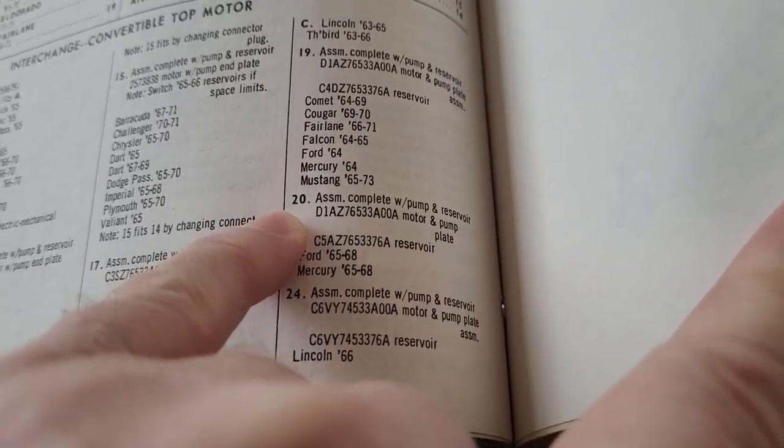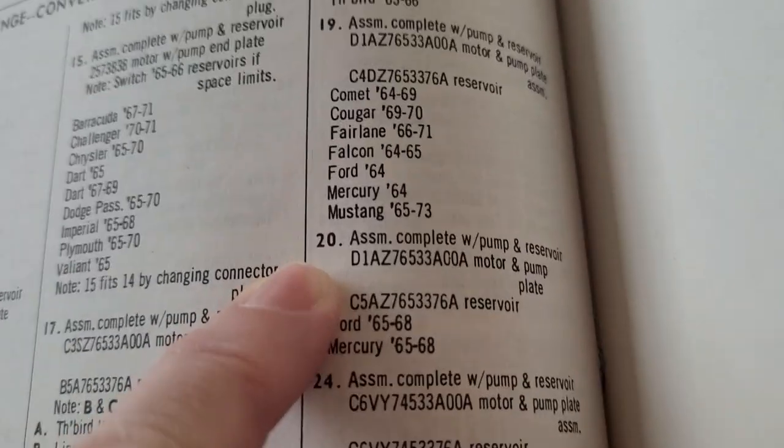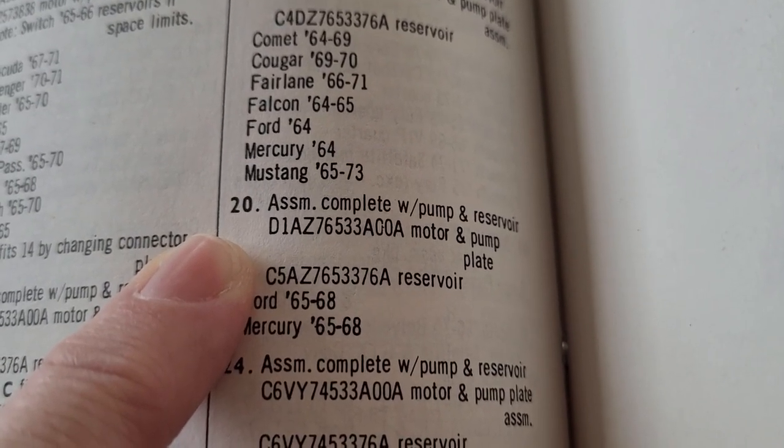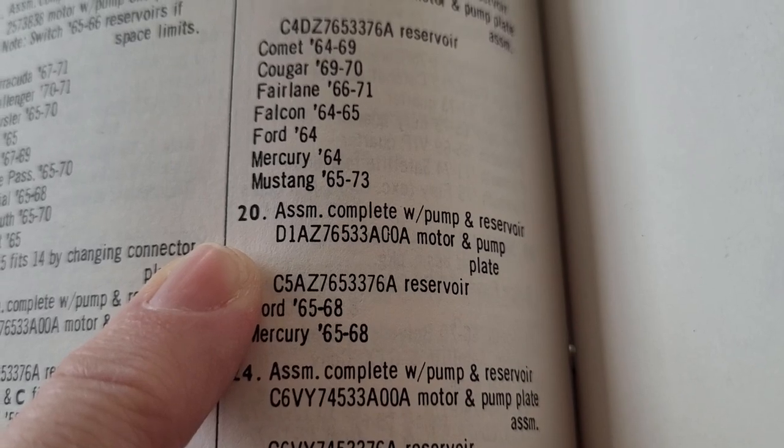Number 20 — assembly complete with pump and reservoir. But it's a D1AZ number, meaning a 1971 Ford part number.